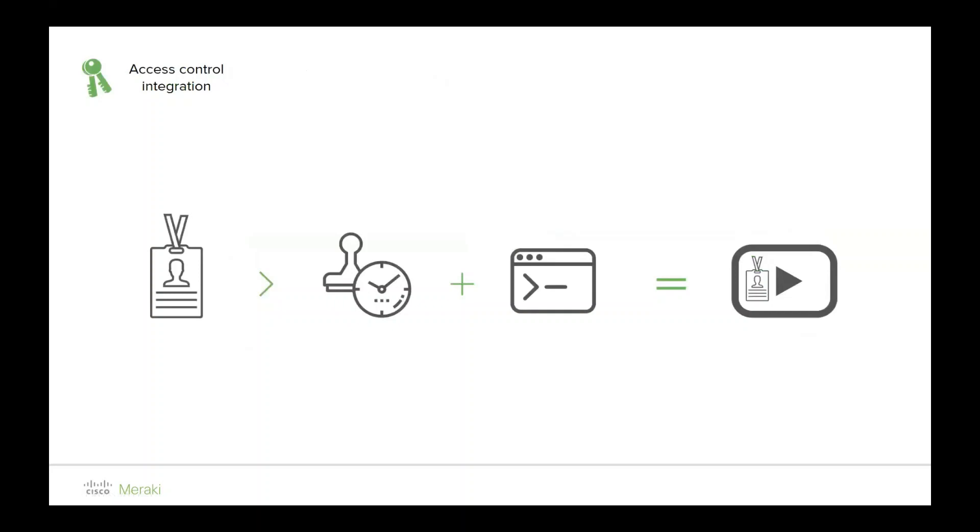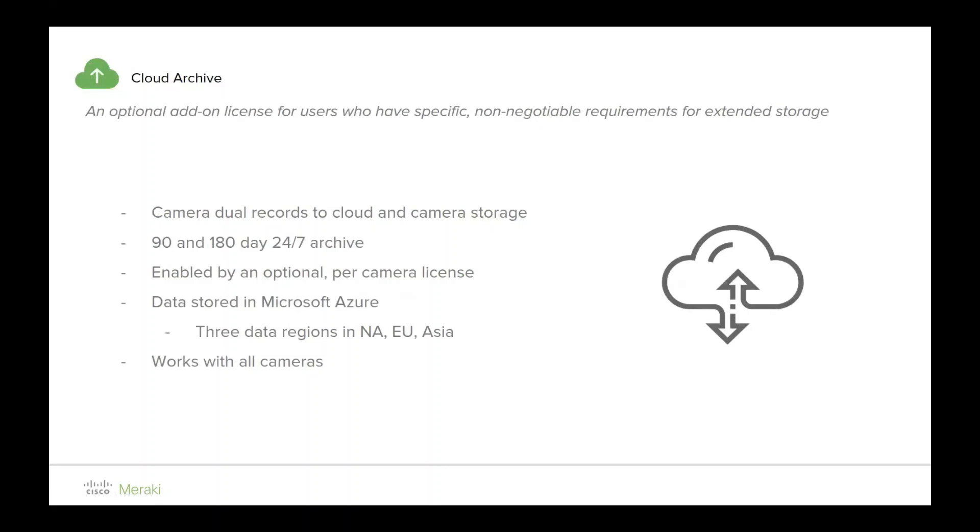Access control integration and password administration give you the ability to segregate your network and video walls — distributed branches can have local access to their own video while HQ has access to all of it. An optional add-on license for users with non-negotiable storage requirements provides cloud backup. This is a per-camera license; data is stored in Microsoft Azure across three data regions: North America, the EU, and Asia. It works with all cameras, and you need to consider bandwidth requirements. It dual-records on-camera and in the cloud, and you can export 24 hours at a time to offline storage.